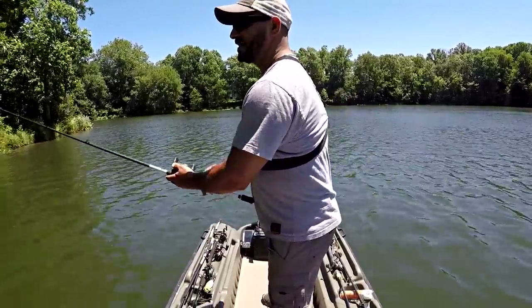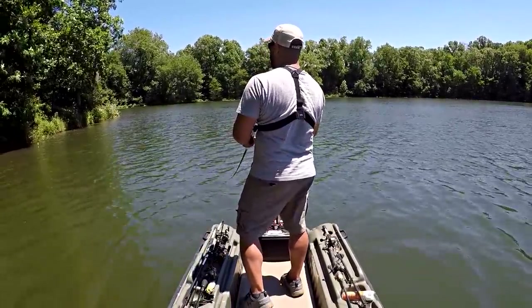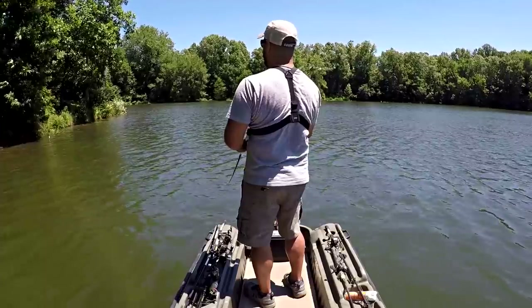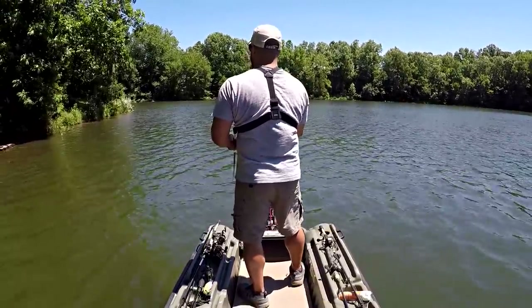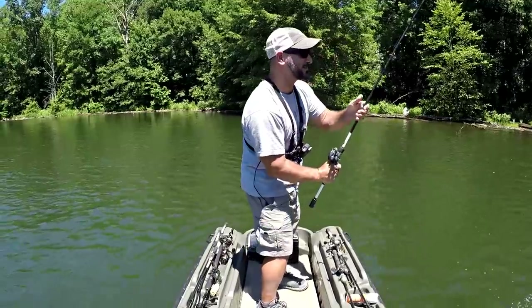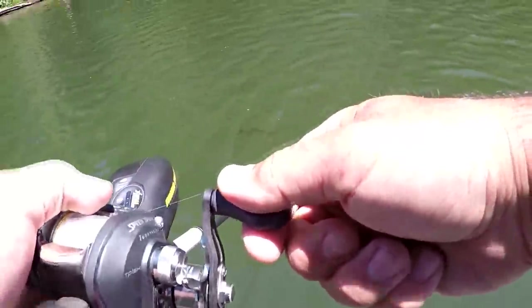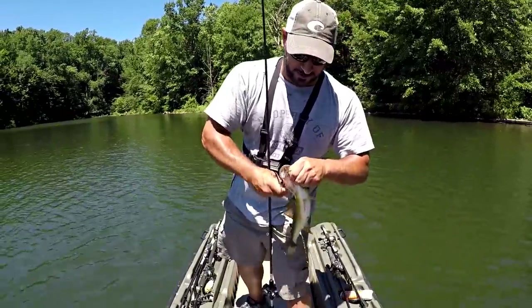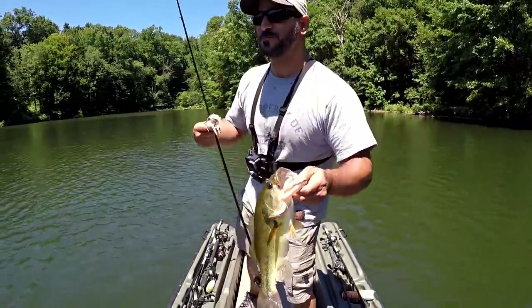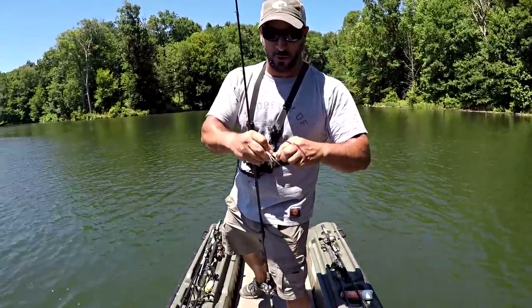I've got Seaguar Invizx fluorocarbon 15-pound test on an old-school Lews Tournament Pro speed spool — a high-speed reel, seven-to-one. This lightweight rod with this little three-eighths ounce Finch Nasty Thumper and 15-pound test — it's the perfect combo, it absolutely destroys them. Right at the boat — I saw him coming! If that's not a testament to how much this bait gets them going, I don't know what is. I've lost count of how many fish I'm in, and when I lose count, I know I'm having a good day.